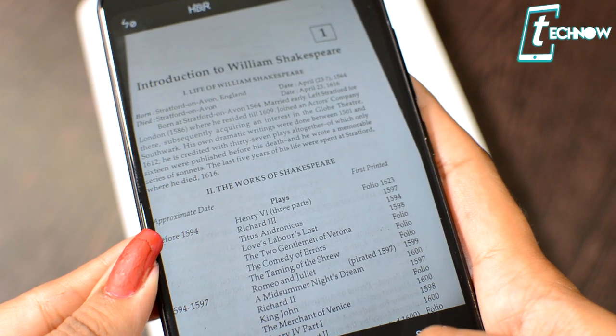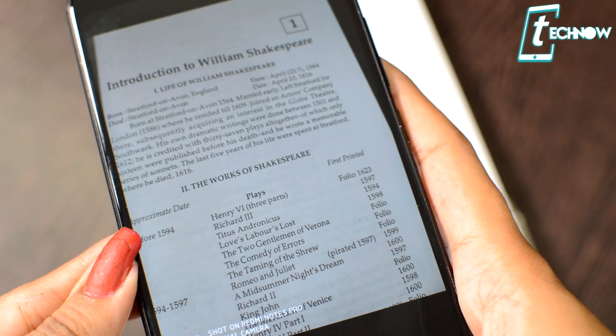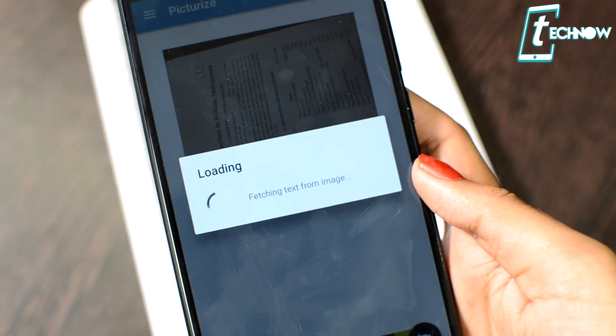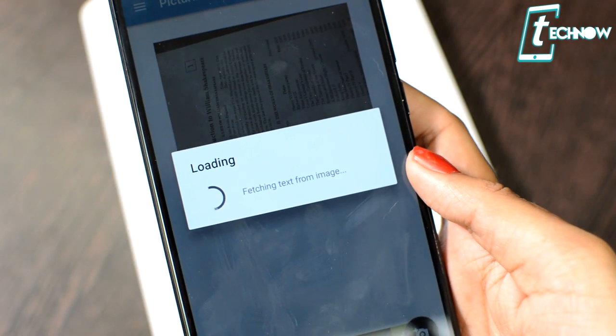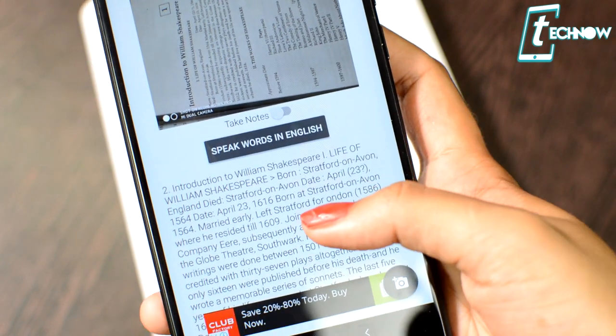To use the app, just bring your friend's notes, trigger the app, and take a photo of them. The application will scan all the notes and save them to your phone. You don't need to copy notes, photocopy, or print them. You can also share notes with your friends after taking them from a textbook. Very useful application for students — make sure you try it out.